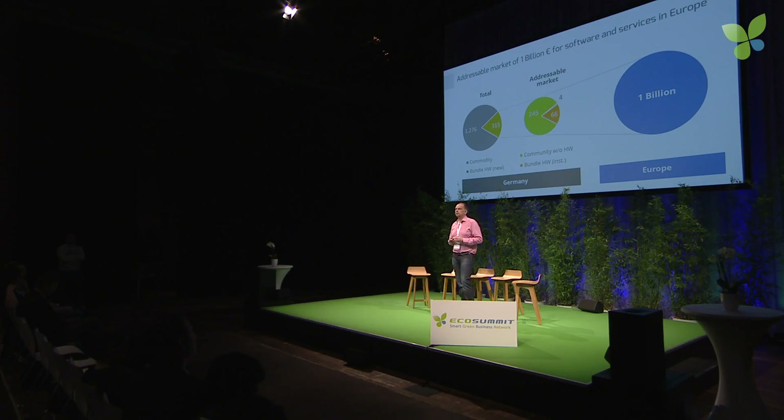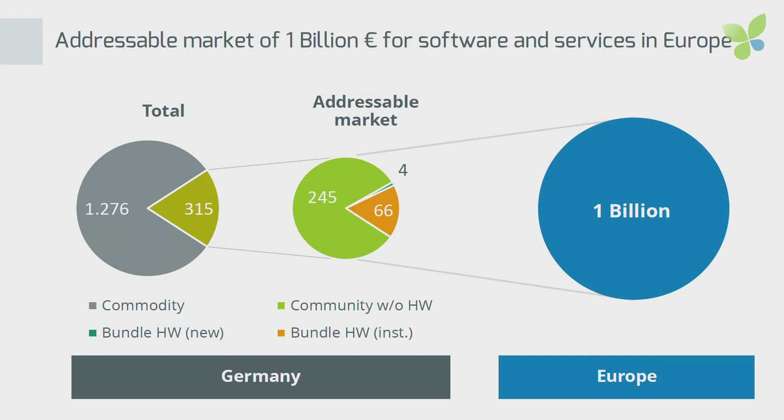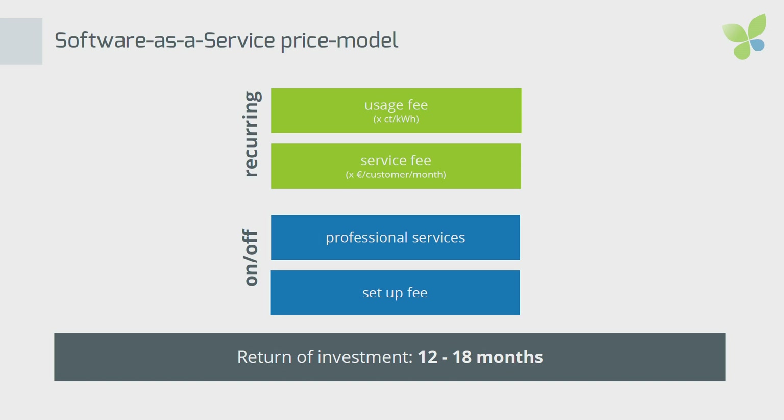The market for energy communities and sharing among green prosumers and green consumers, we estimate to be about 1 billion euros in Europe, just for the software and services part. The business model for us is very straightforward: it is a software as a service model. We charge an initial fee for integrating the system, and then recurring fees that scale up with the number of users and the amount of electricity being traded over the platform.